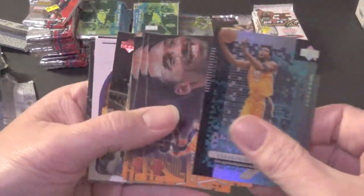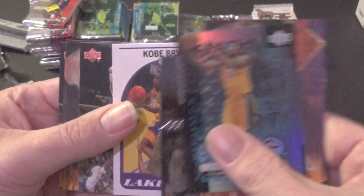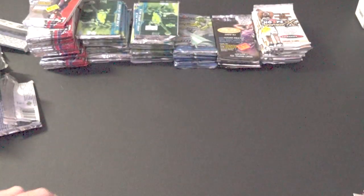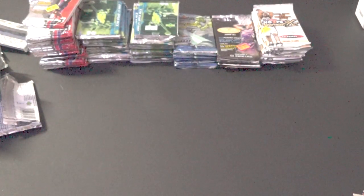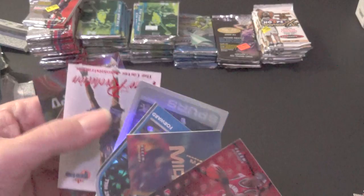So here's the final tally — all the Kobes: one, two, three, four, five, six, seven, eight, nine, ten, eleven, twelve — twelve Kobes pulled! The inserts that are nothing special can all be bought for a dollar, and here are some of the inserts I'm about to look up. Not sure anything is really worth too much.